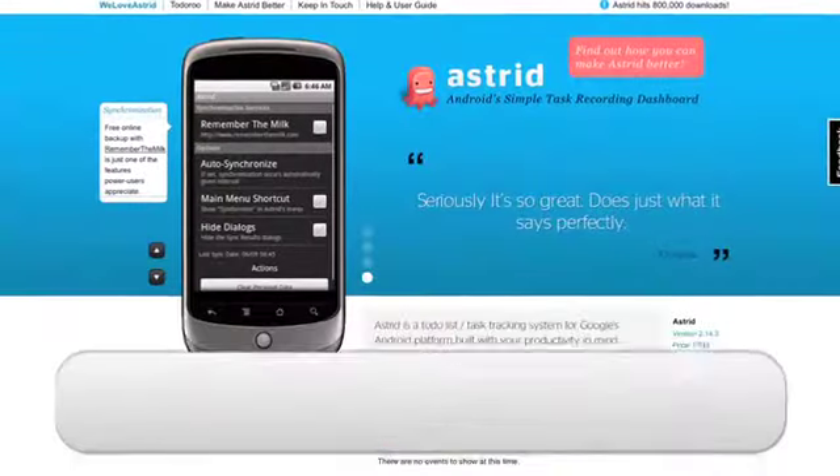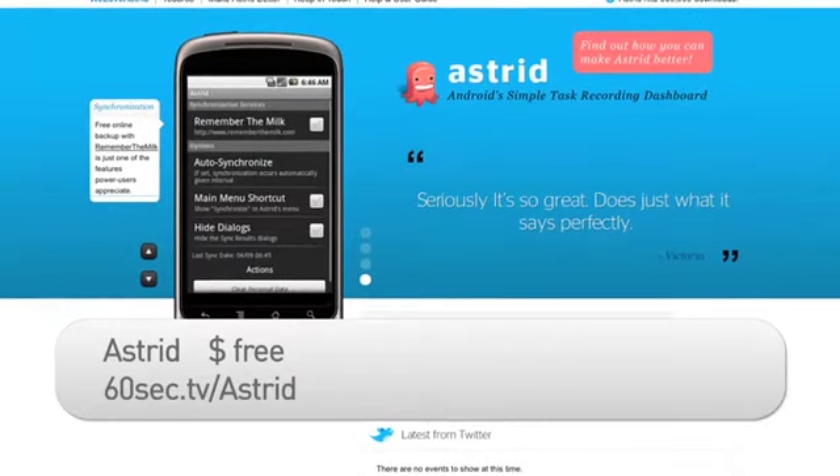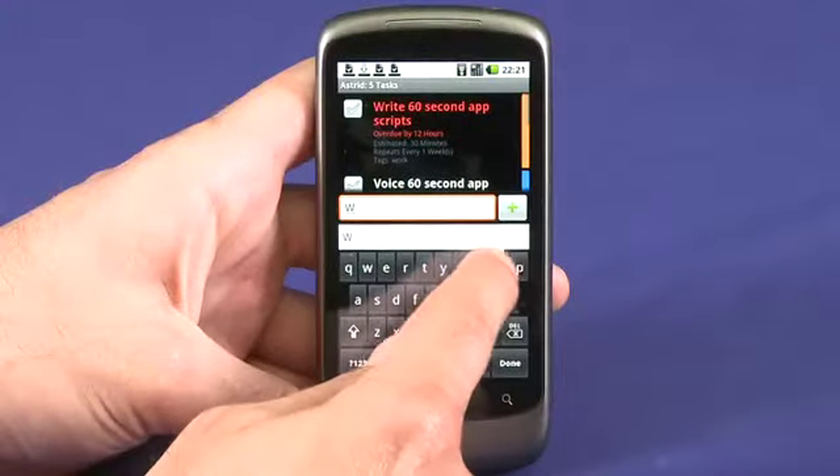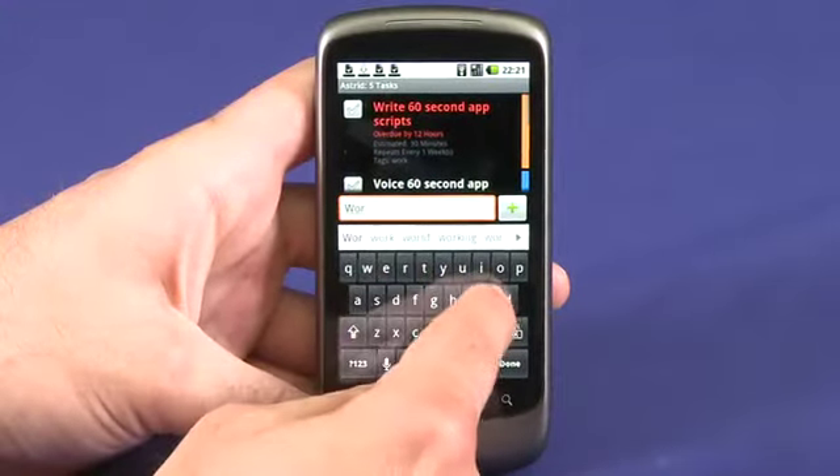Hi, I'm Andrew Moore Crispin from Butterscotch.com, and I have a memory like a sieve. Thankfully, I've got Astrid for Android to keep me on track and on top of my to-do list. Astrid is a to-do list app with a difference. Rather than the usual straight-down-to-business to-do lists, Astrid is a little friendlier in its approach. And that's good, because I've got my colleagues, my friends, my family, and even myself to berate me when I'm not on top of my tasks. In fact, it's about the friendliest taskmaster I've ever met.